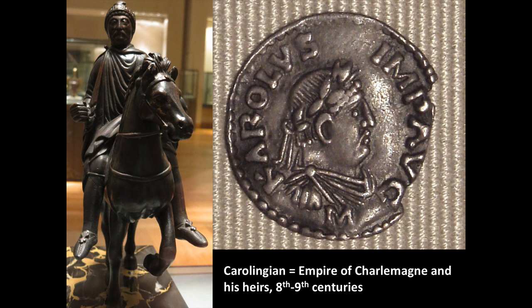There is also a tiny equestrian portrait — a small portrait of either Charlemagne or one of his descendants on horseback — modeled after a famous Roman portrait of Marcus Aurelius. What Charlemagne and his heirs were trying to do was recreate the Roman Empire, but in a new Christian context.